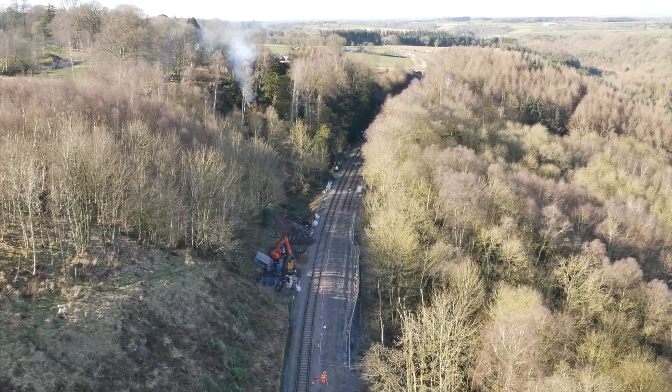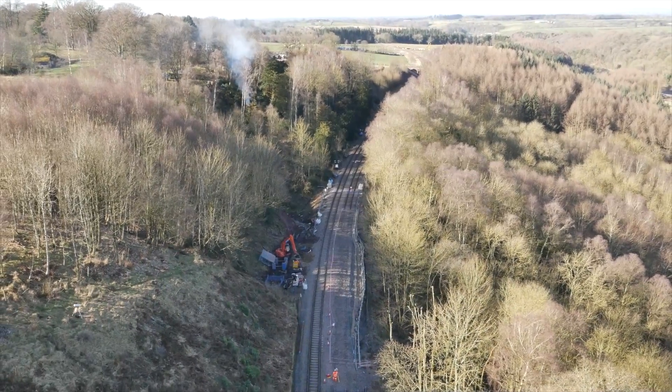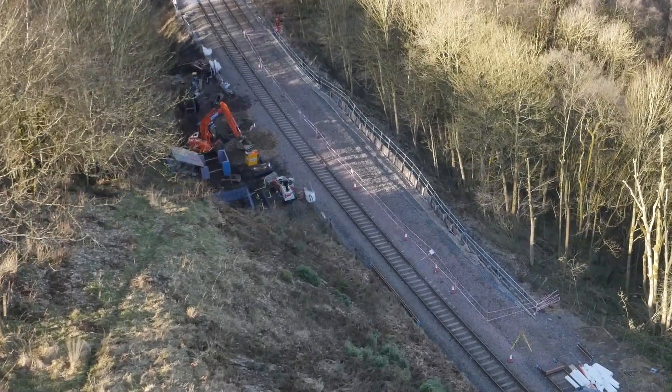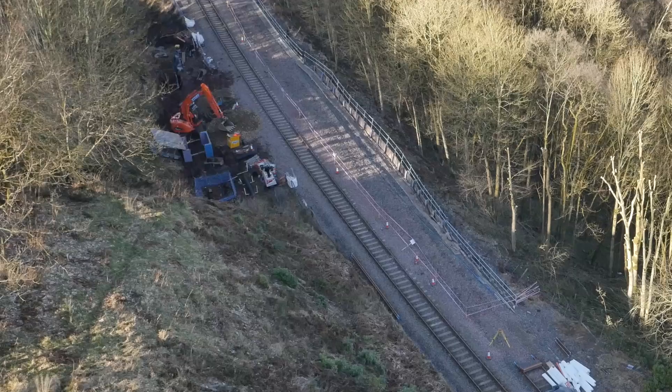The site itself actually failed during construction in the late 1800s and we're seeing a similar issue arising now. So we're here to fix the situation and reopen the railway line.